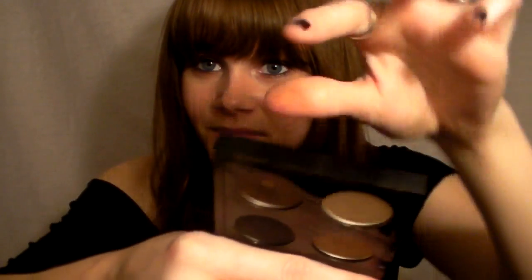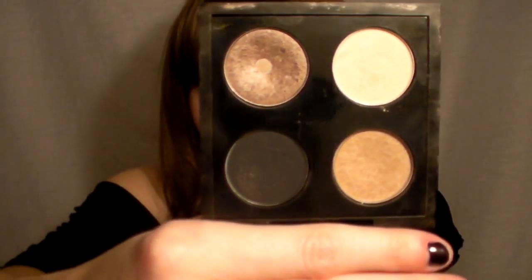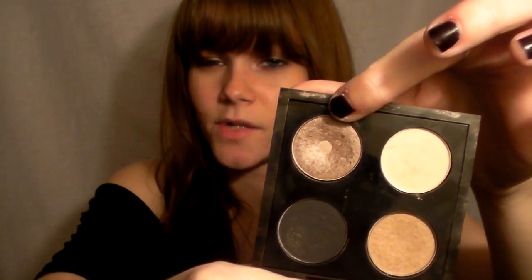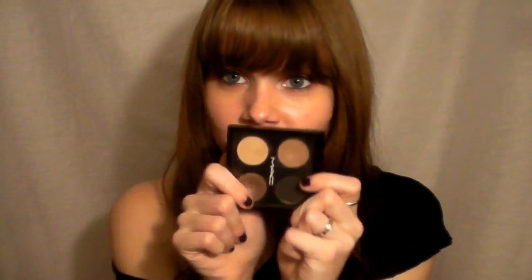So the shades are: Brule as the highlight, then Satin Taupe — which you can tell I've really dug into; I finally hit pan on it, my first MAC eyeshadow hit pan! Satin Taupe is my favorite eyeshadow ever from MAC. If I had to suggest one eyeshadow to buy, it'd be Satin Taupe — you can use it as a crease color, an all-over lid color, or under the lash line for a smoky look. Then I have Era from MAC in a Satin finish, and Carbon from MAC — basic black. This is just my favorite palette; it's so gorgeous to me.